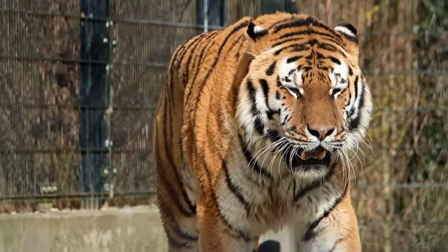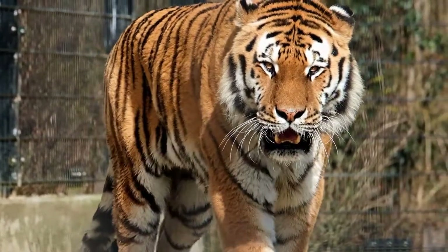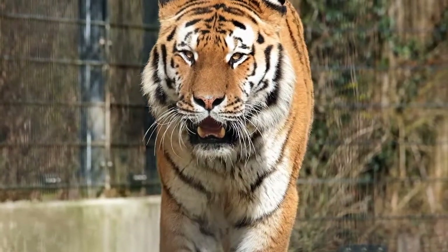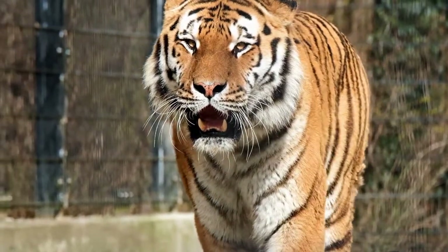They are easily recognizable by their unique black striped pattern on a dark orange coat, and because they are the largest species of the Felidae family. The tiger, Panthera tigris, is the largest of the five big cats that belong to the genus Panthera.